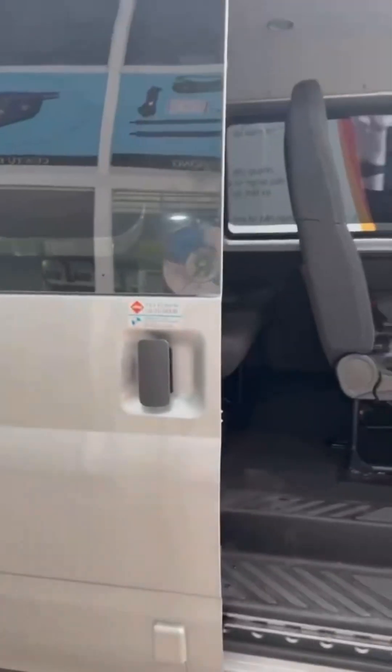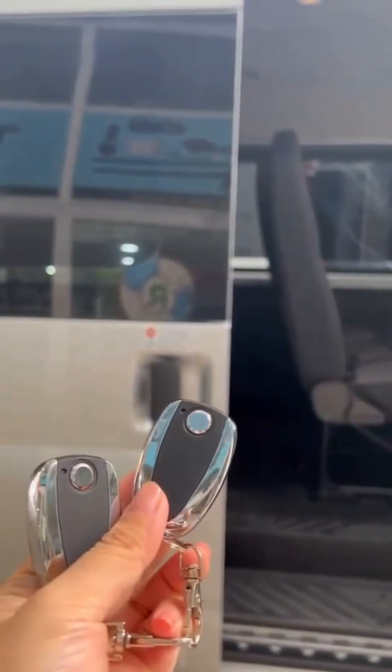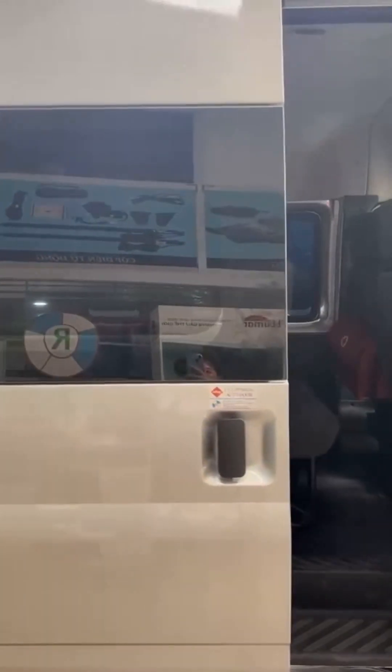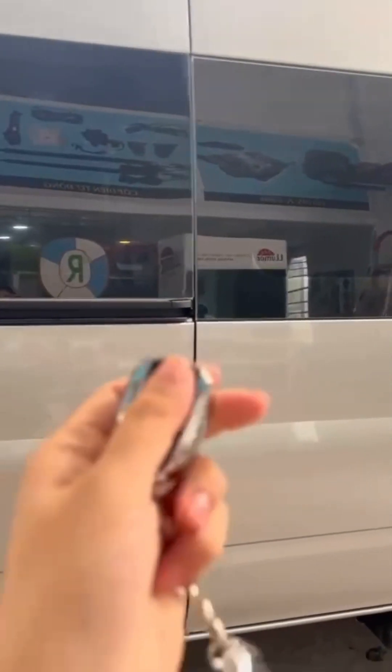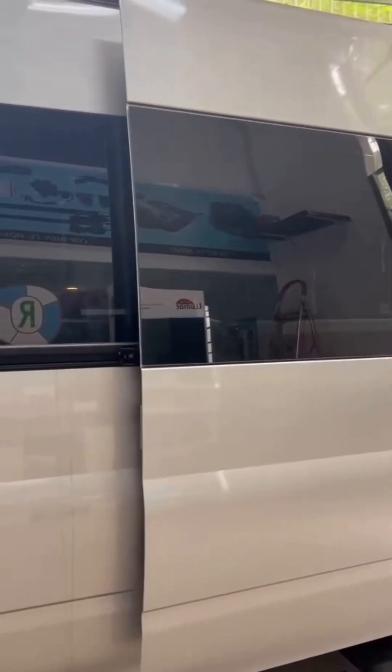Cửa mở từ bên ngoài, có 2 cái remote kèm theo như thế này. Bấm giữ trong vòng khoảng 2 giây, cửa tự động đóng lại. Cửa Sezam thì đóng với tốc độ trung bình là 5-8 giây. Đóng rất là nhẹ nhàng, êm ái, phù hợp với lại Coi Chăn Xít.